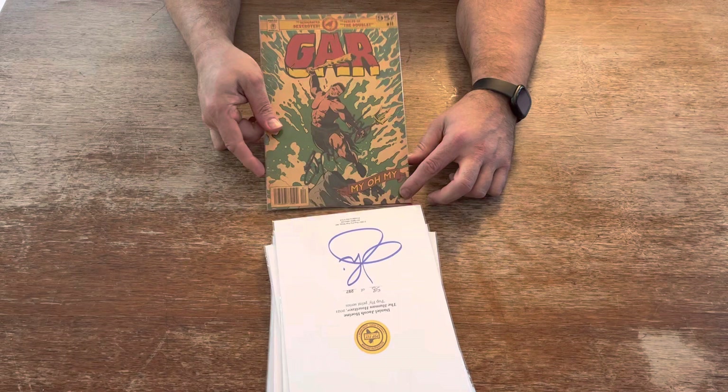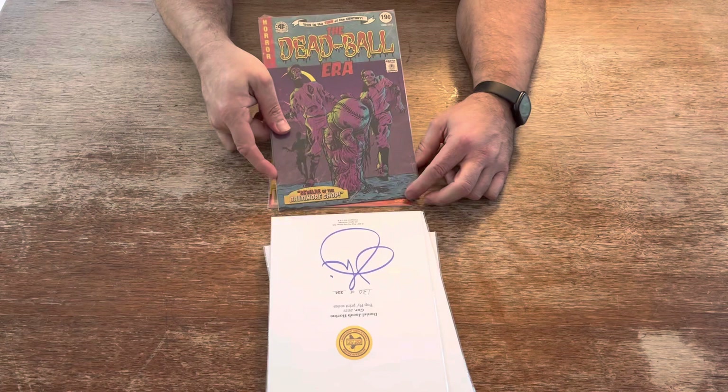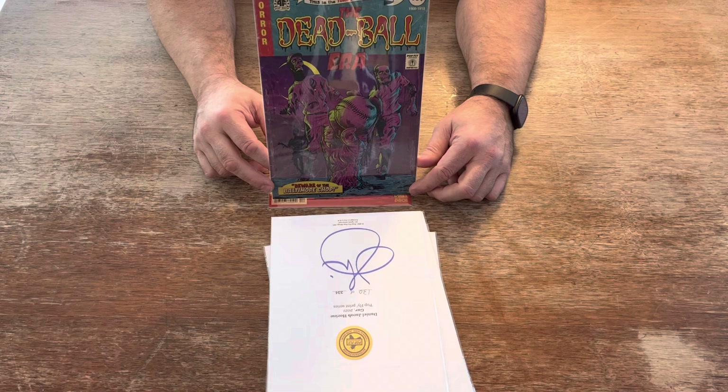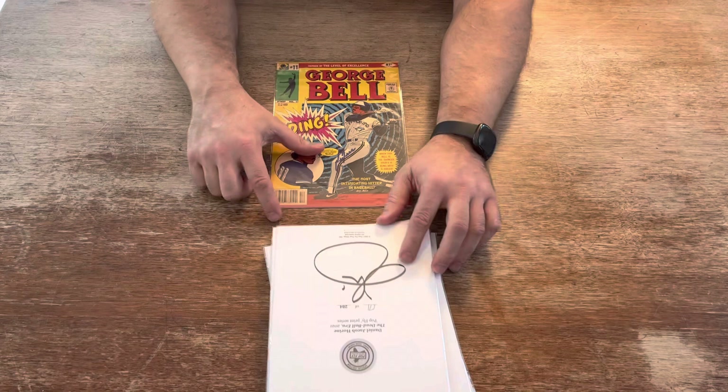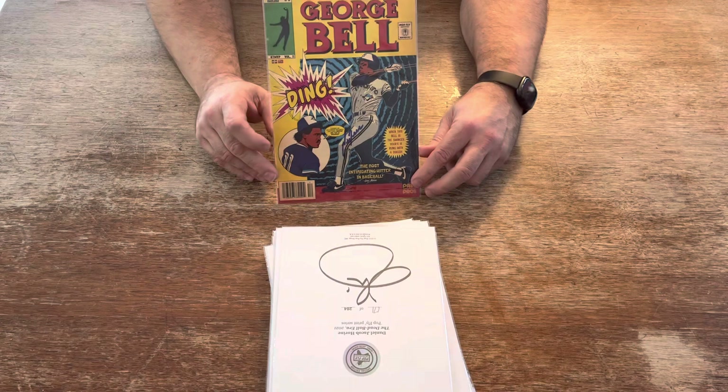Next, Gar — Edgar Martinez — Hall of Famer for the Seattle Mariners. Numbered to 334 prints. This next one looks like a comic book. It's called the Dead Ball Era — when the balls weren't really getting hit very well. Only numbered to 284 prints. And the last print that Daniel Jacob did for Season 3 Baseball was this George Bell print. This one is autographed, numbered to 246.